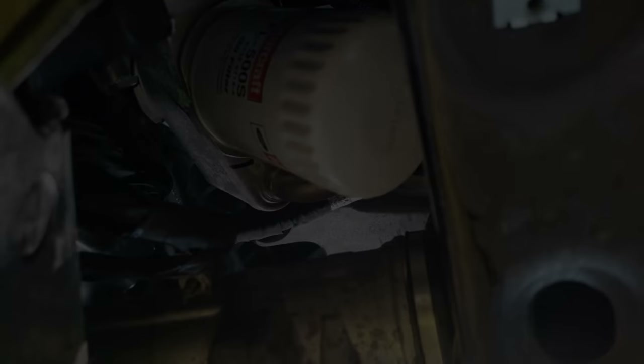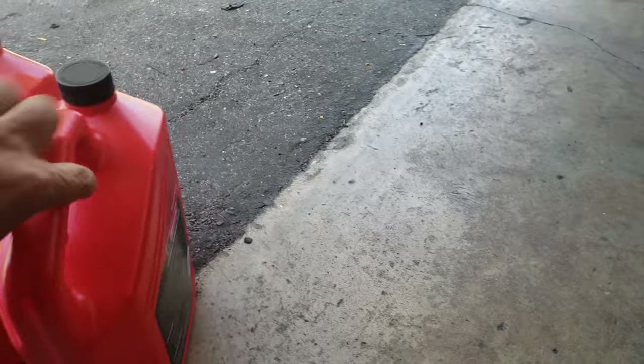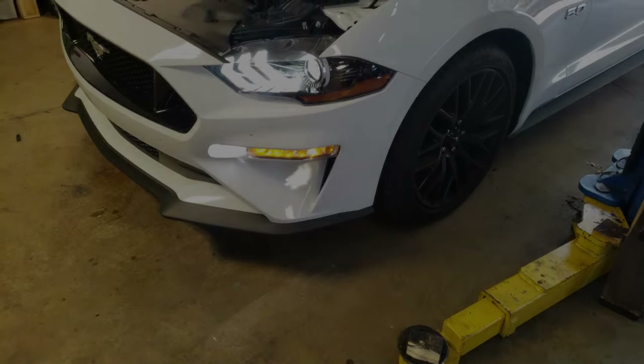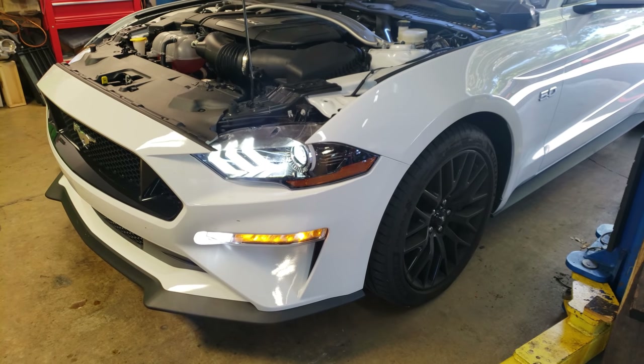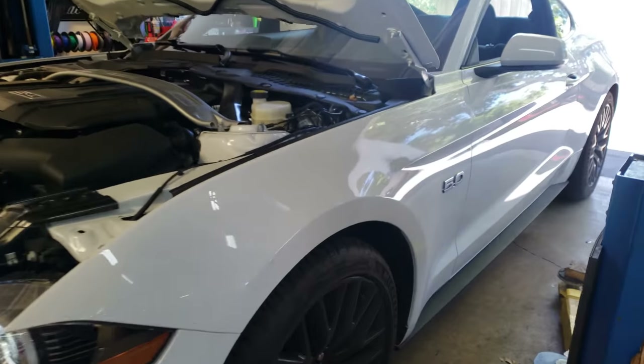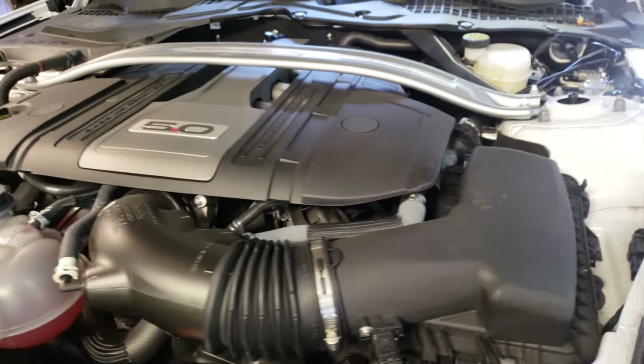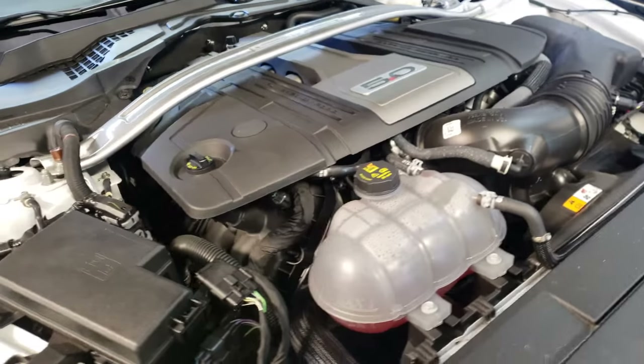Ford calls for 10 quarts, so I put two five-quart containers in there and I'm going to run it for a little bit, then check the oil level to see if it needs more — and see if there's any truth to performance package Mustangs needing additional quarts. She's purring like a kitten, so I can't really say anything negative. You would have heard the tick by now if it was still present.